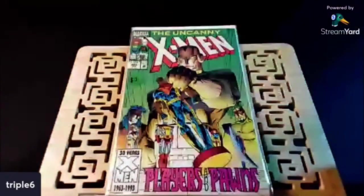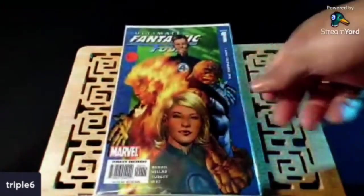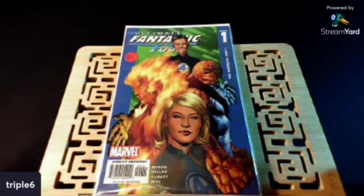Some more stuff I picked up at the dealer shows. This is Uncanny X-Men number 299. I believe this is the first appearance of Graydon Creed — he is the son of Sabretooth and Mystique. I told you guys whenever I find these, I pick them up. This is Ultimate Fantastic Four number one — first appearance of Reed Richards who becomes the Maker later on.